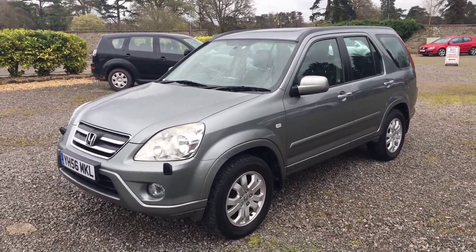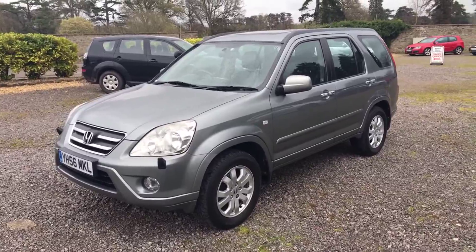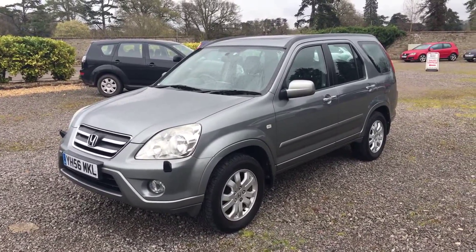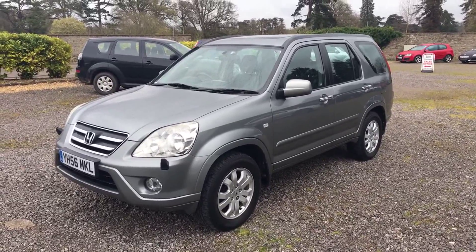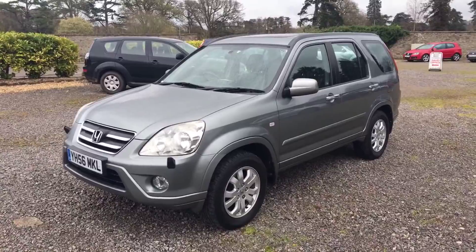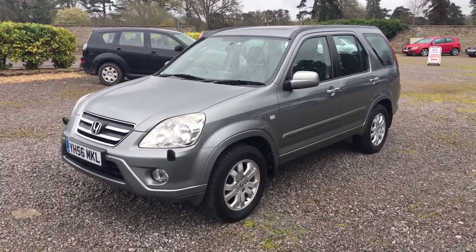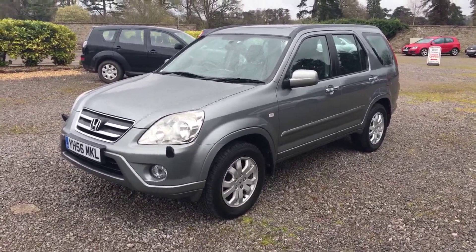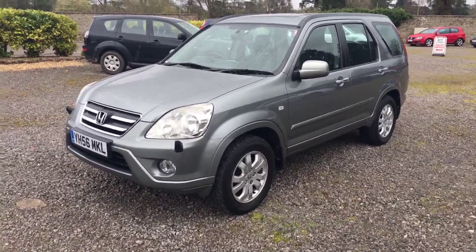This is a video for a Honda CR-V 2.2 Executive Diesel, registered YH56MKL. The car has just turned over 70,000 miles — it was at 69,000 when we bought it, so we've been using it a little. The car is finished in grey with a full black leather interior. Really lovely car — I'll go around it for you now.